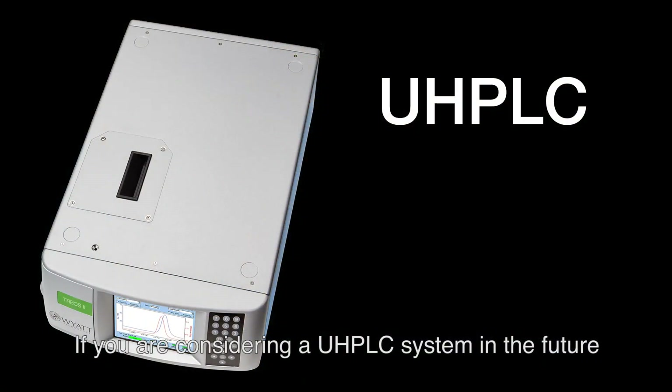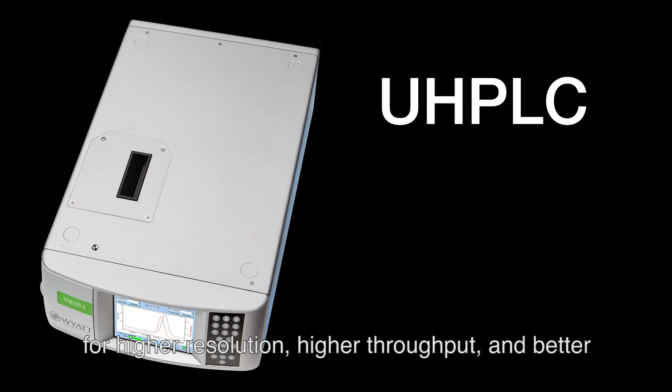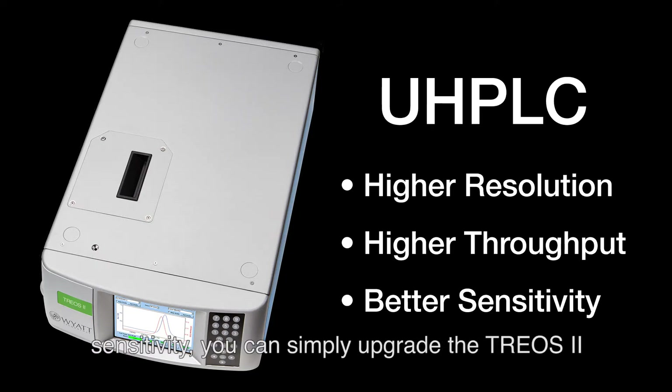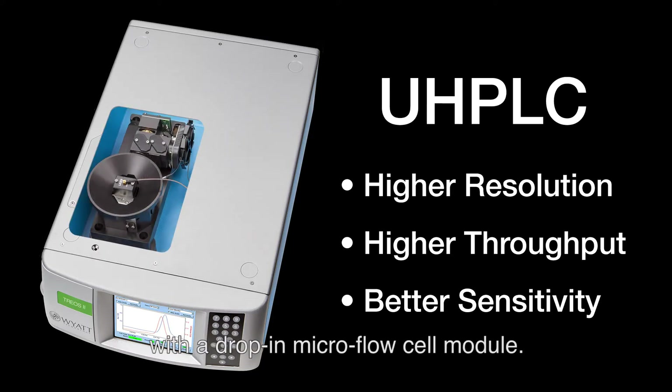If you are considering a UHPLC system in the future for higher resolution, higher throughput, and better sensitivity, you can simply upgrade the TRIOS II with a drop-in micro flow cell module.